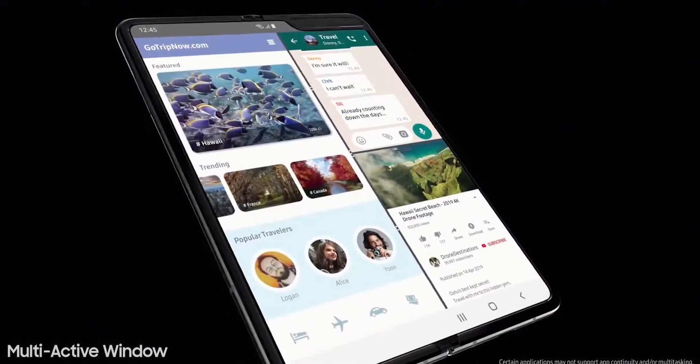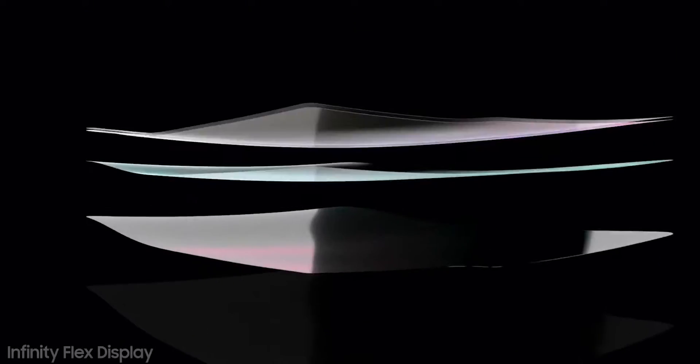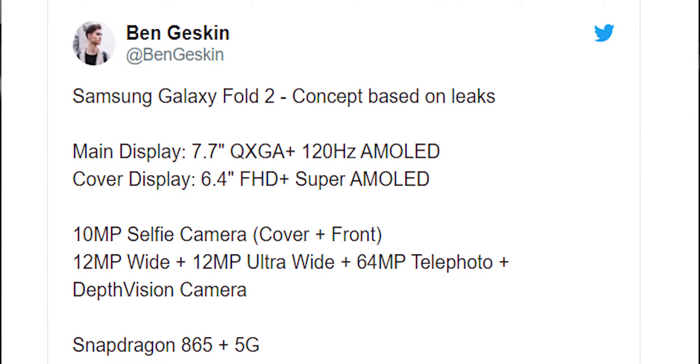That already sounds pretty good, but we've also heard rumors of the Galaxy Fold 2 using Samsung's enormous 108MP camera, which appeared on the Galaxy S20 Ultra. Samsung tends to use 10MP sensors for its front-facing cameras, which is exactly what it used in the Galaxy Fold.